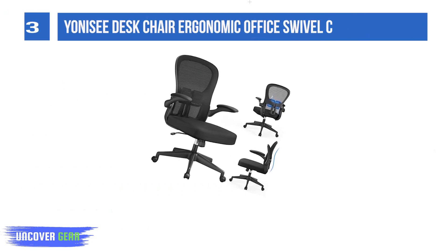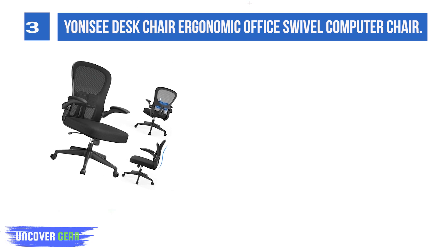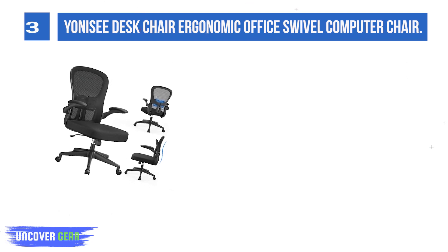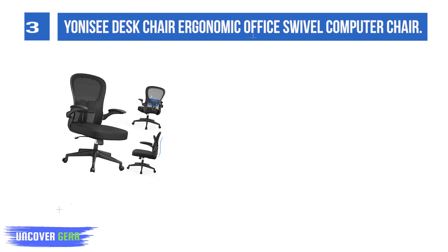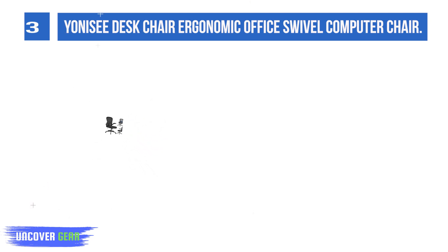List number three: Yoni SE Desk Chair — an ergonomic office swivel computer chair. The Yoni SE mesh desk chair comes with a variety of adjustments that allow you to further customize your task chair for maximum comfort and support.